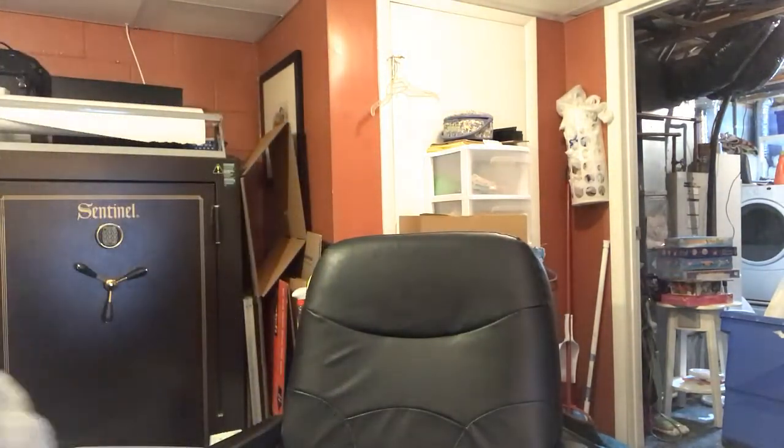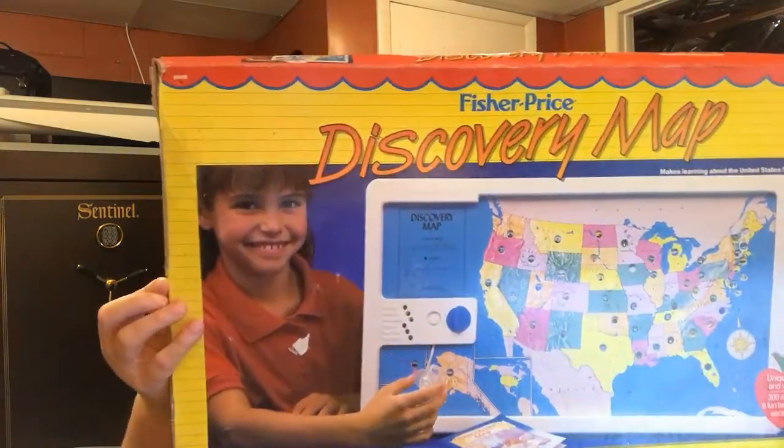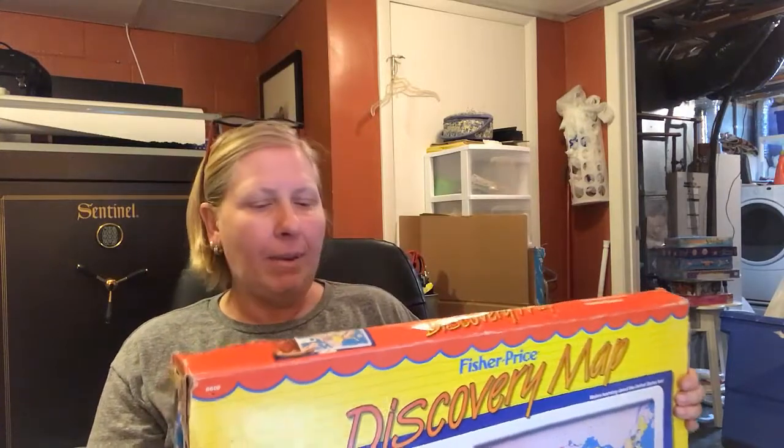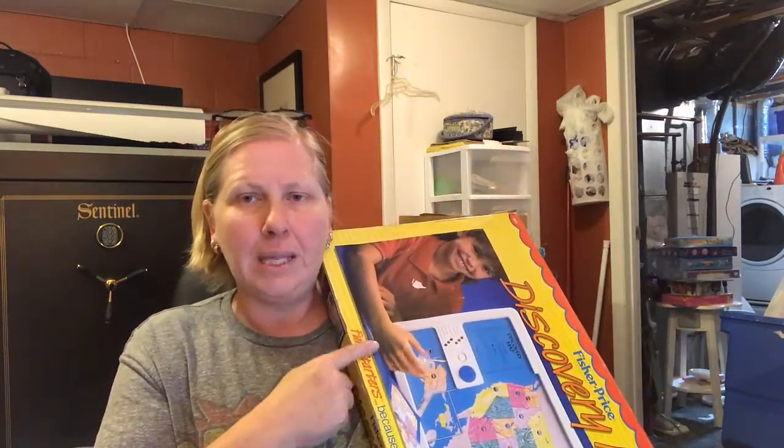They gave me free cucumbers at the little thrift store — that's how we do it here. I also got this Fisher-Price 1989 Discovery Map. It's electronic with little holes in the map where you put in a device and it gives you information. I paid two bucks; it's in the box with the manual and looks in really good condition. I'm going to try to get about $25 out of this, and I may list it on Etsy as well.